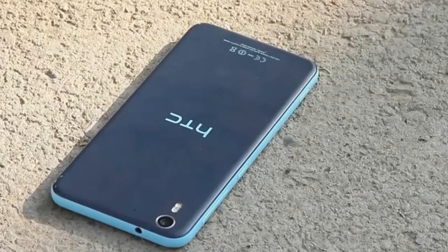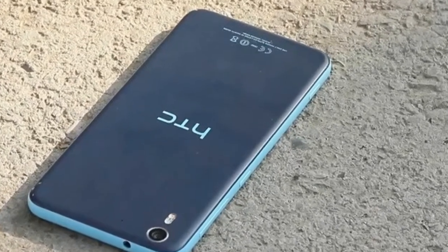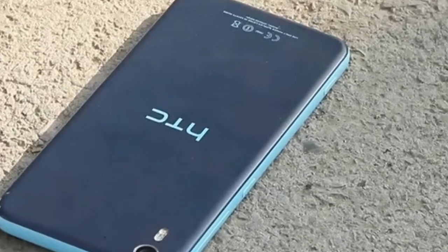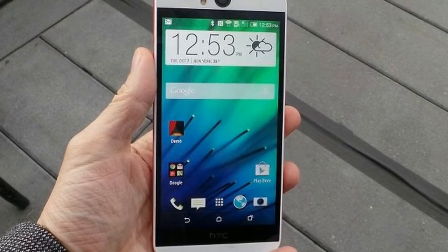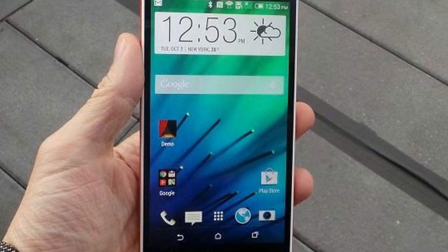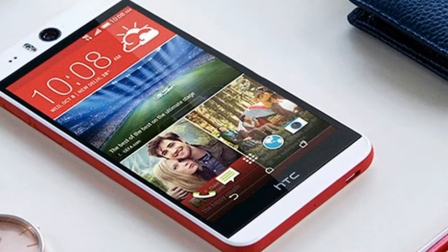Above its 5.2-inch display is the big 13-megapixel camera and LED flash, while slots for nanoSIM and microSD cards sit on its left side. The right edge houses the volume, power, and camera shutter buttons.